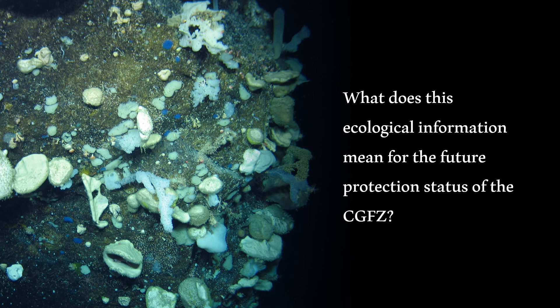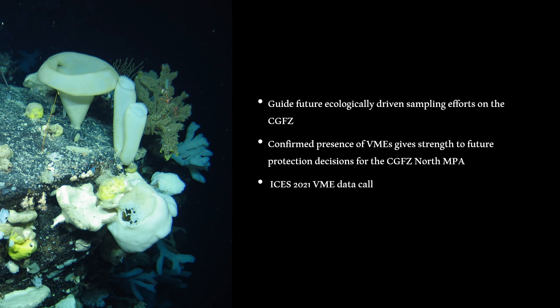These ecological descriptions have important implications for the future protection status of the Charlie Gibbs Fracture Zone. This study provides detailed insight into megafaunal biodiversity, its spatial variation, and potential environmental drivers within the Charlie Gibbs Fracture Zone North MPA. We hope this will help direct ecologically-driven sampling efforts in the future for better understanding of rare and vulnerable species. The confirmed presence of dense sponge aggregations, coral gardens, and xenophyophore fields are important observations as the protection status of this region comes into debate. All morphospecies observations were submitted to the ICES 2021 VME data call, and we suggest these data should be used in future decision-making when reviewing protection status of this remote North Atlantic region.